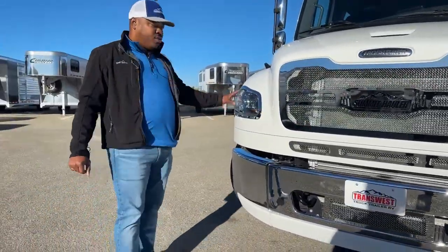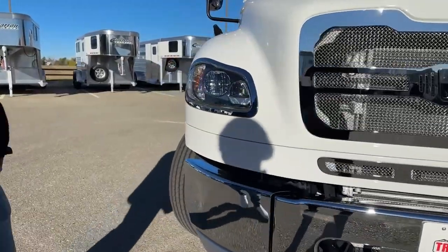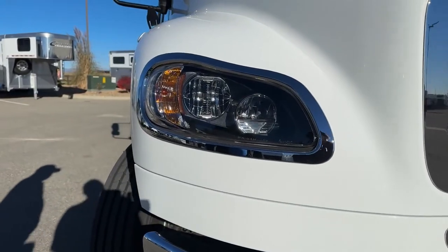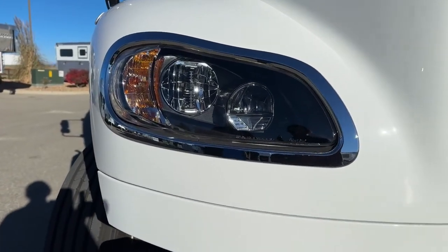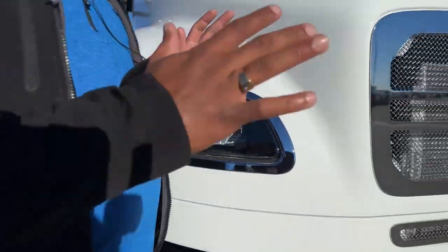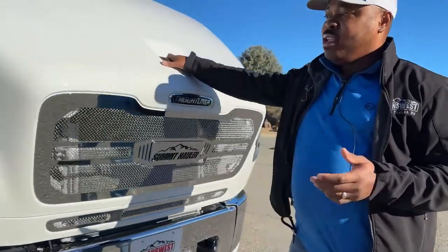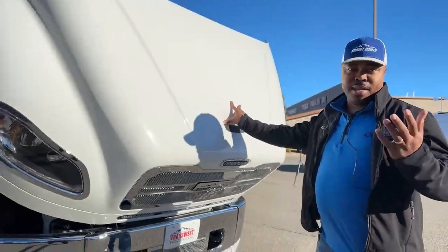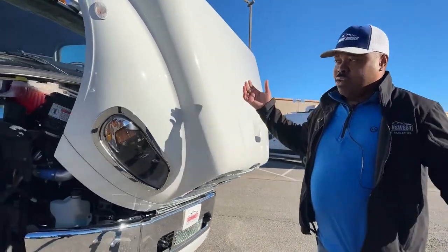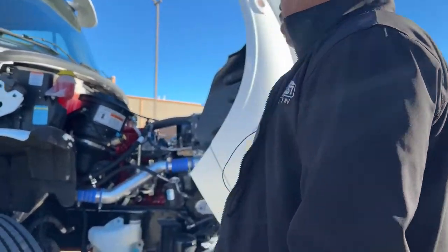When it comes to the 2022 models, the headlights have changed — we now have LED headlights, which give you really nice bright light at night compared to the regular orange light. One cool thing about this whole front end is that it's not heavy; it's super light. Your kids, your wife, yourself, your husbands — anyone can open it. It's very easy to see what's in the engine.